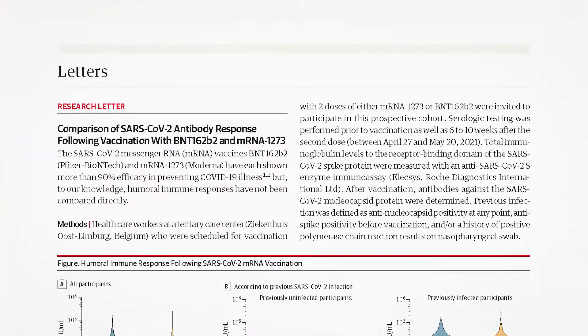The first study I want to talk about is out of Belgium, published in the Journal of the American Medical Association very recently. What they did was study the humoral response — meaning the antibody response — of the Moderna COVID-19 vaccine versus the Pfizer vaccine, given in the proper sequence: Moderna four weeks apart, Pfizer three weeks apart, to see what kind of antibody response you would get.